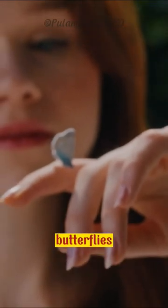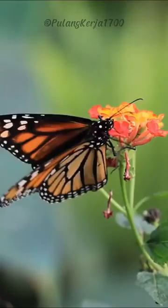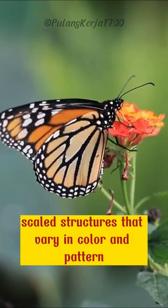Butterflies are insects that belong to the order Lepidoptera, along with moths and skippers. Butterflies have two wings that are folded over their bodies when they are at rest. Their wings are usually made up of beautiful scaled structures that vary in color and pattern.